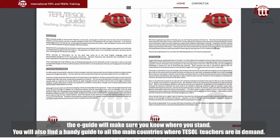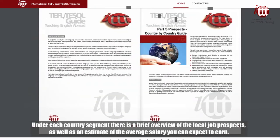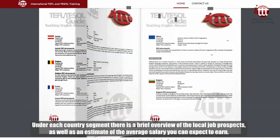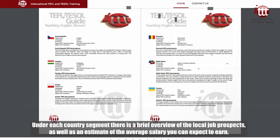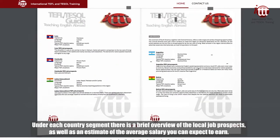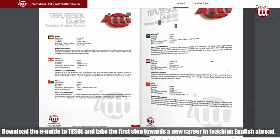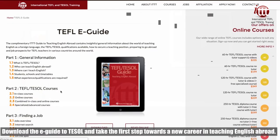You will also find a handy guide to all the main countries where TESOL teachers are in demand. Under each country segment there is a brief overview of the local job prospects, as well as an estimate of the average salary you can expect to earn. So what are you waiting for? Download the eGuide to TESOL and take the first step towards a new career in teaching English abroad.